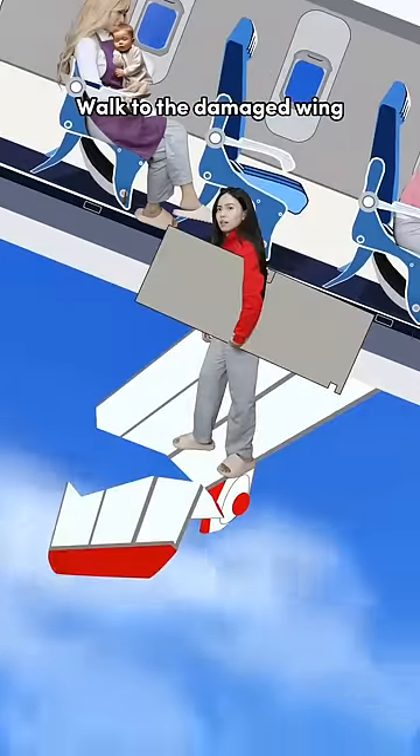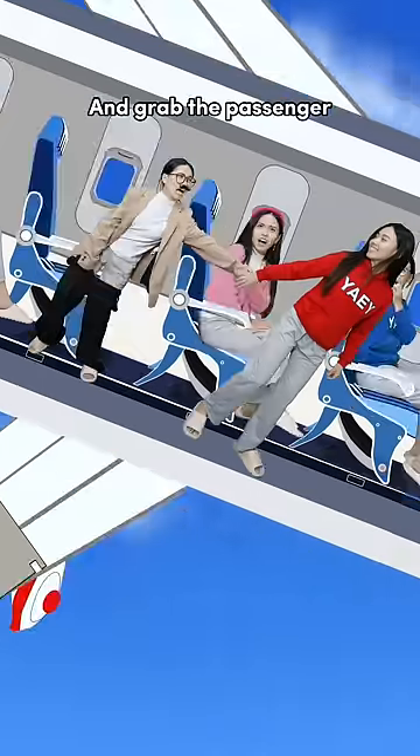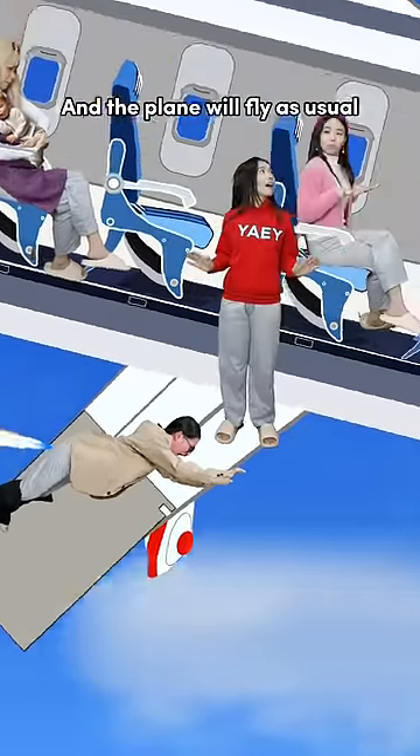Next, go to the toilet and take off the door. Walk to the damaged wing and kick it away. Replace it with the toilet door. Go back to the toilet and grab the passenger. Place him on the wing and give him some chili. Now he will release fire and the plane will fly as usual.